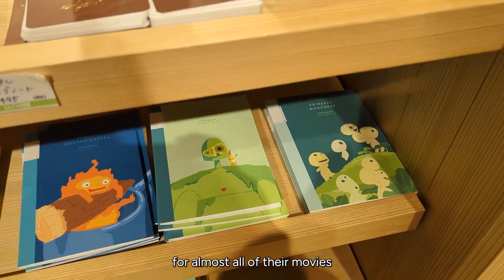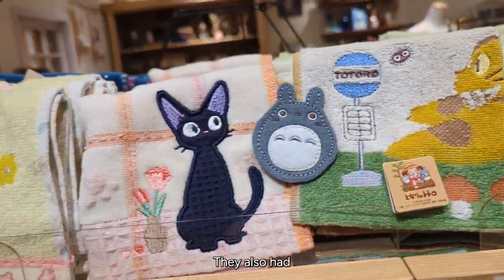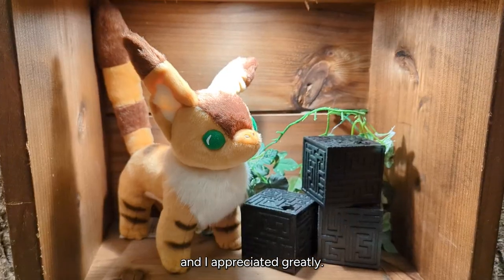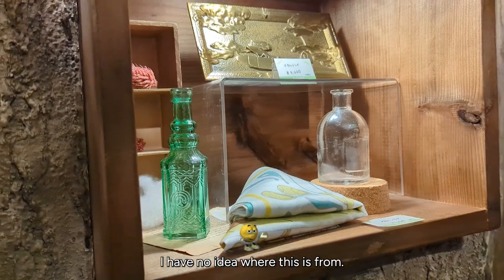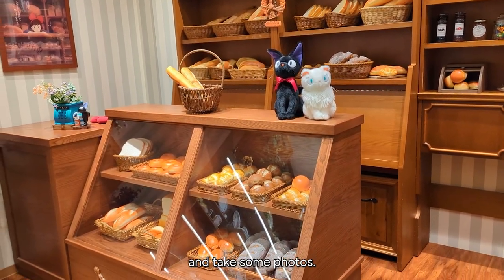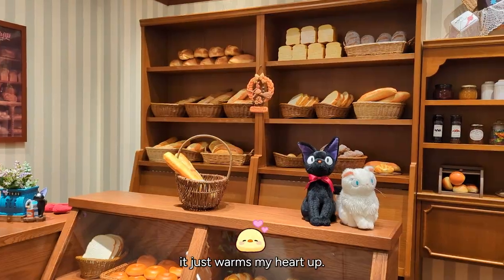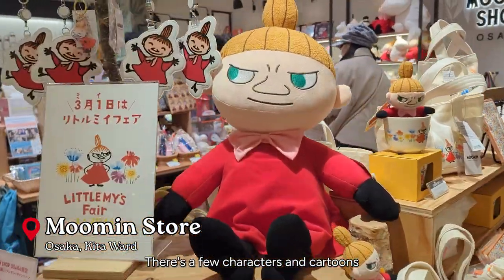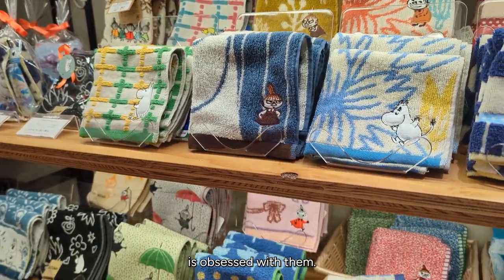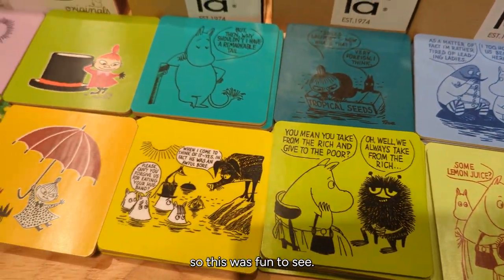They had notebooks for almost all of their movies to choose from, plus magnets and handkerchiefs. Japan is obsessed with handkerchiefs and towels, and I appreciate it greatly. This one is from Princess Mononoke. In the back they also had a full-scale replica of Kiki's Delivery Service Bakery where you can go in and take photos. The bread looks so real and it just warmed my heart. Right across from the Studio Ghibli store is the Moomin shop. There are a few characters and cartoons that Japan seems to love, and Moomin is definitely one of them. They had sassy coasters — I've actually never seen anything from Moomin so this was fun to see.